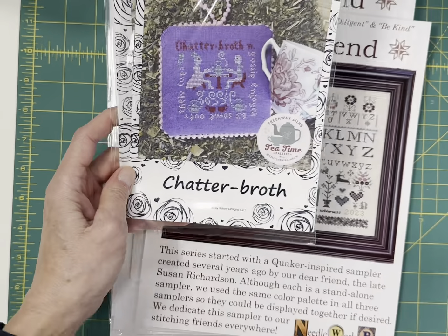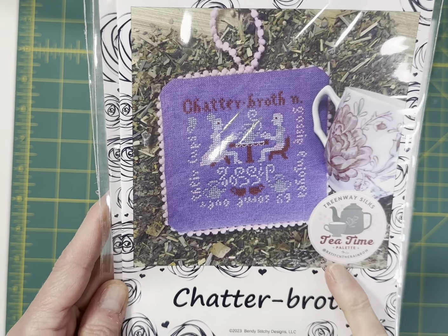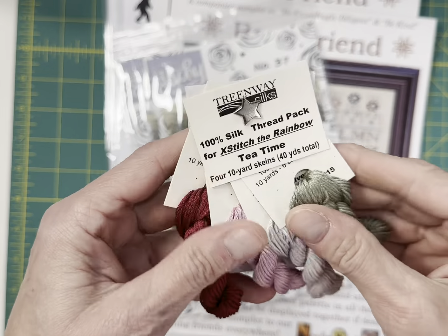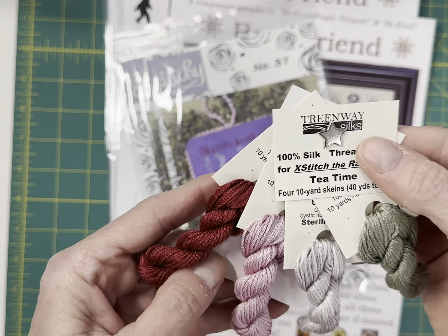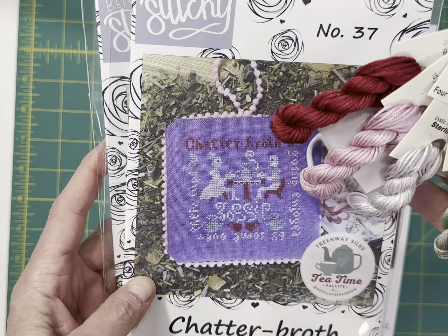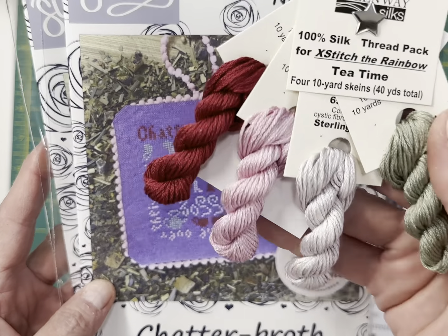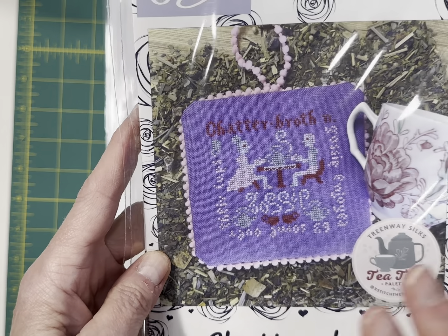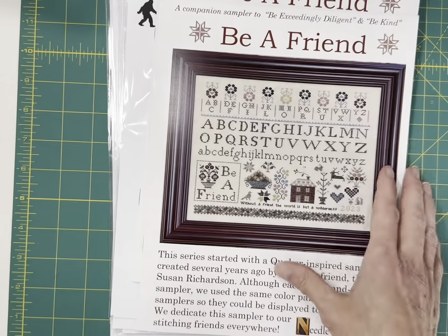And then the Chatter Broth — this is part of the Cross Stitch the Rainbow and uses the Treenway Silks Tea Time palette. I think I have 12 of these left. You get four skeins and each skein is 10 yards, so you have enough floss to do multiple charts. Most of them are pretty small in the Cross Stitch the Rainbow series. So I've got 12 of these floss sets left. This is Chatter Broth by Bendy Stitchy.